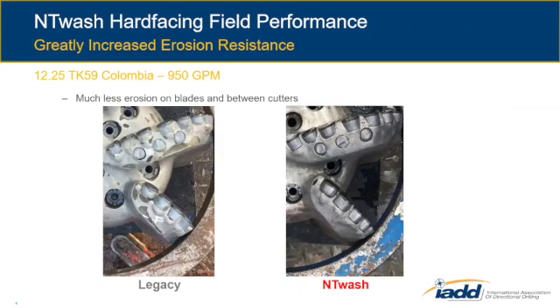In the next slides, I'll show a couple of case histories. Here's one: Colombia, 12 and a quarter, Llanos Basin — one of the most erosion-prone applications I've seen. It's 950 to 1,000 gallons a minute with very high solids content, so you do get erosion on your bits. We took the same bit with our legacy material — you can see erosion on the tops, back of the blades, and inner edge — and we applied our NT Wash material. In doing that, we greatly reduced the erosion; we only have it on the inner edge of the secondaries. Since then, we've changed the design to further improve this and also improve drilling performance.